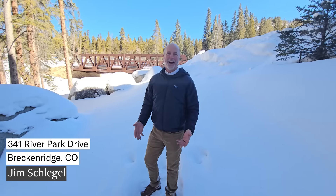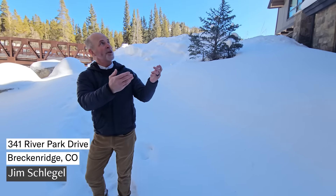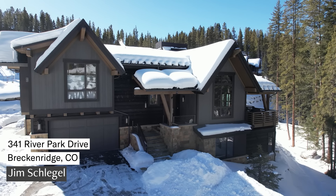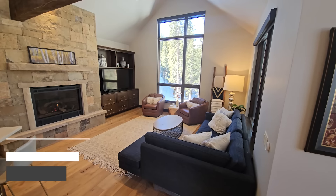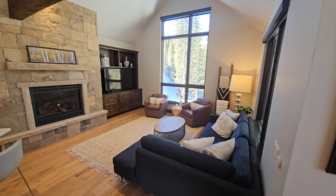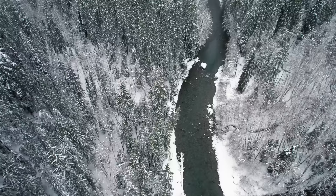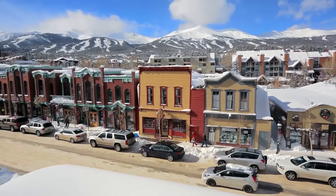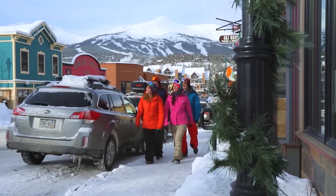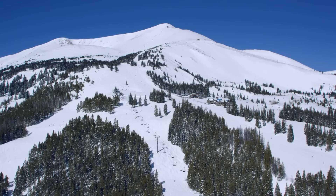Now let's head to Breckenridge. I'm Jim Schlegel. Welcome to River's Edge. We're standing right on the Blue River here in Breckenridge, Colorado. This is a new listing — arguably the finest home site in all of River's Edge. Four bedrooms on three levels, all above grade, with a front row seat to the best of Breckenridge, including more than 100 feet of accessible riverfront. You're just a short walk to downtown Breckenridge with shops and restaurants, or the free shuttle can take you right to the slopes in minutes.